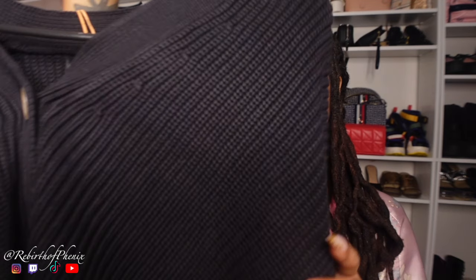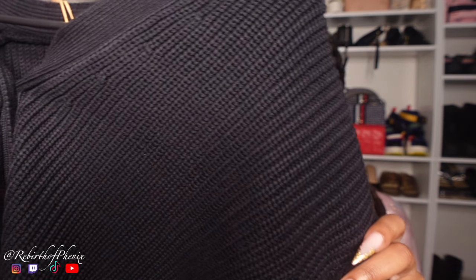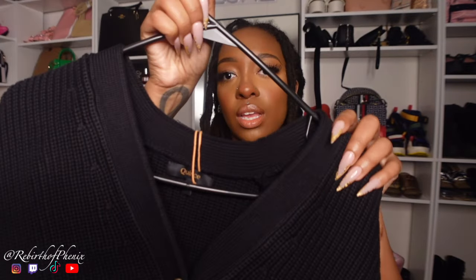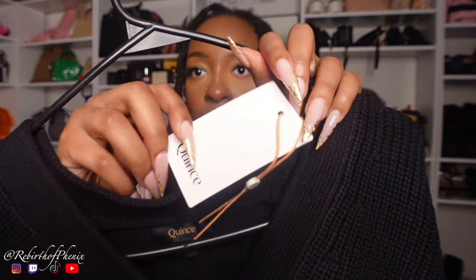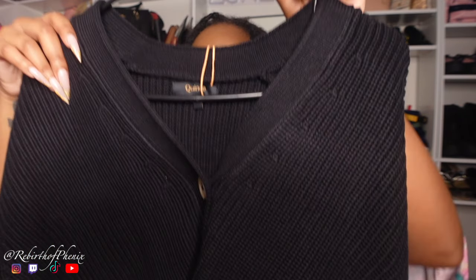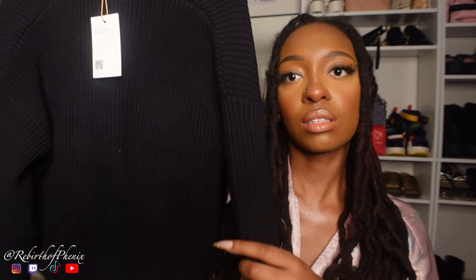Next up we have the Organic Cotton Fisherman Boxy Cropped Cardigan — 100% organic cotton. I love how heavy this cardigan is, it's super heavy. Here are the details: it has three buttons, this is the neckline — it's like a V-cut — and this is the back of it. They have really good quality clothing.